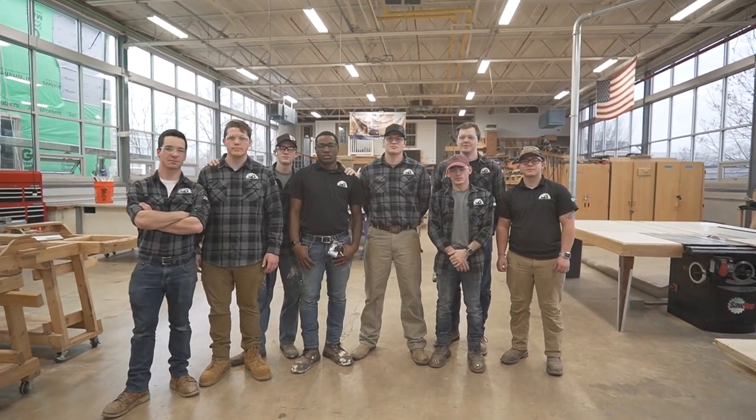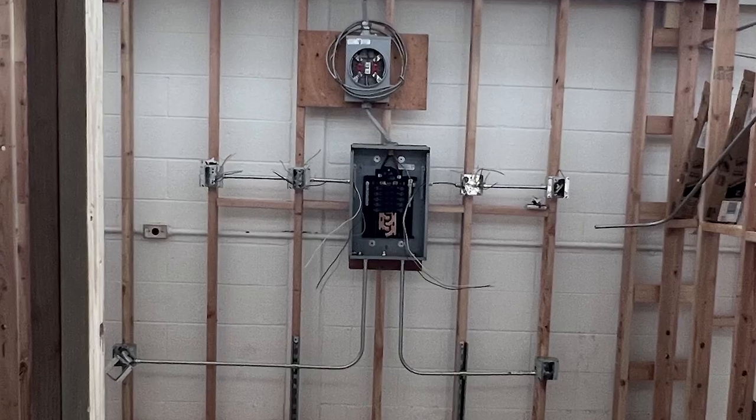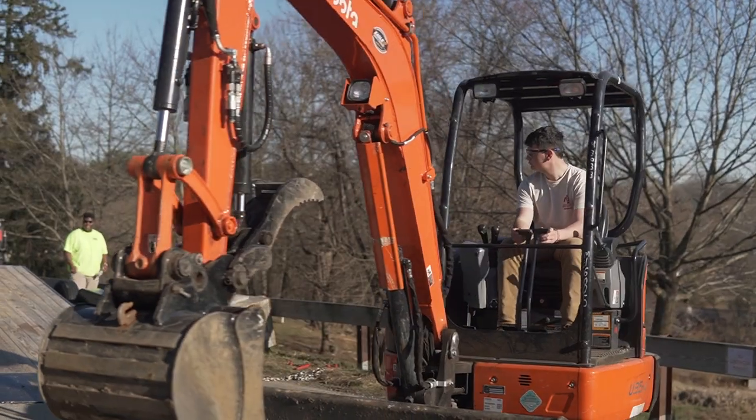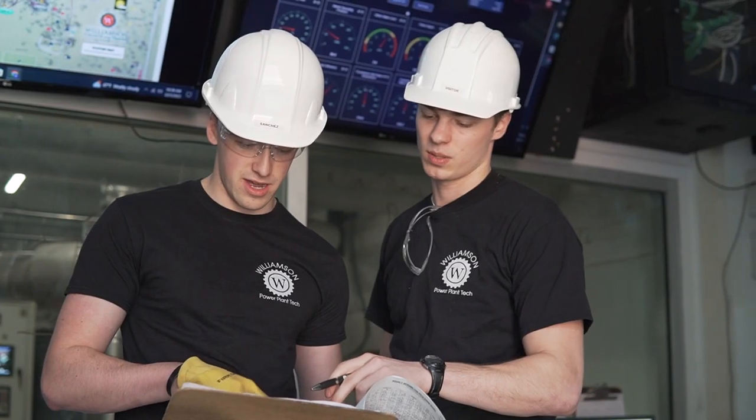Our trade areas include carpentry, masonry, electrical, machine tool technology, landscape construction management, and power plant technology.